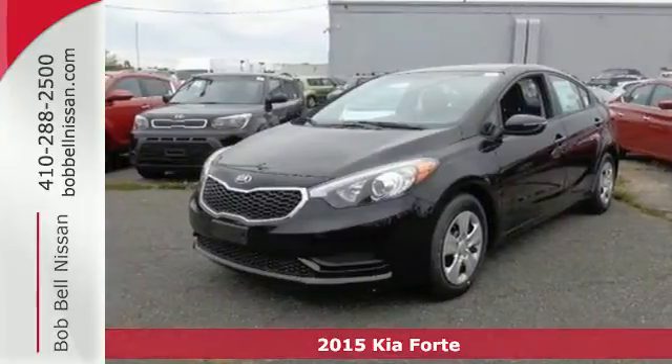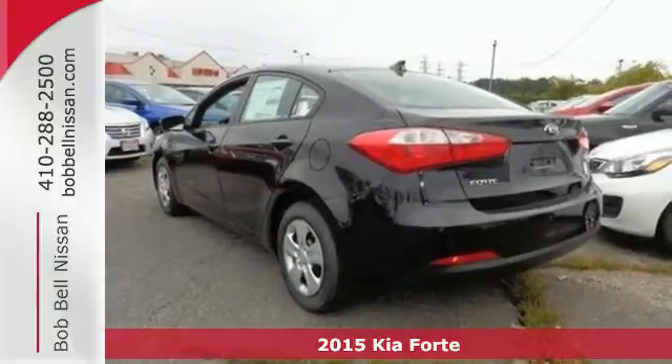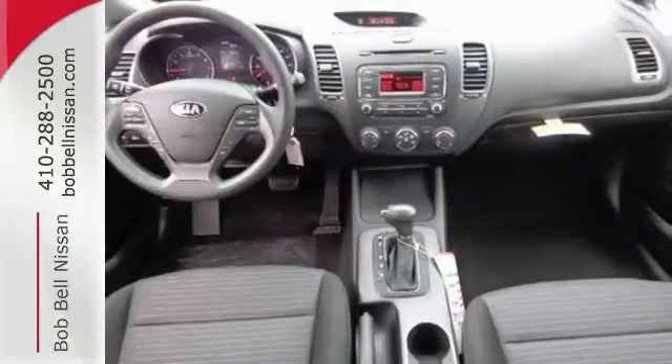It's a 2015 Kia Forte. Its attractive, fresh styling, affordable price, and great features make this car stand out in a very competitive field.